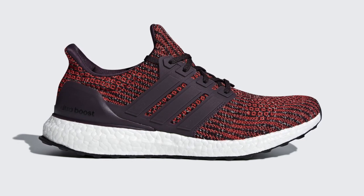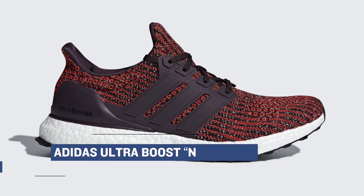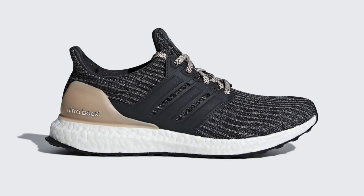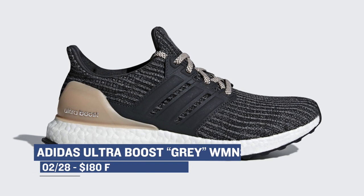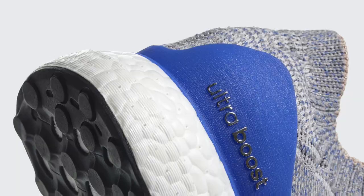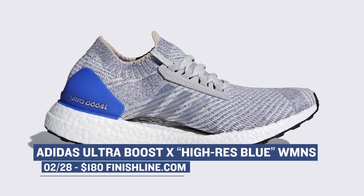This is a very nice looking red colorway dropping for men. Those will be available over at Finish Line and are going to cost you $180. On the women's side, they get a gray version of the Ultraboost as well — that one's also going to cost you $180. Finally, the Adidas Ultraboost X, which is the women's specific version of the Ultraboost, is dropping in a high res blue and looks dope.